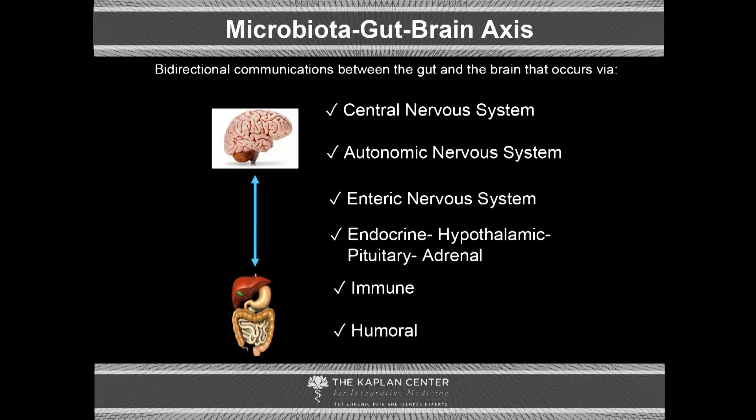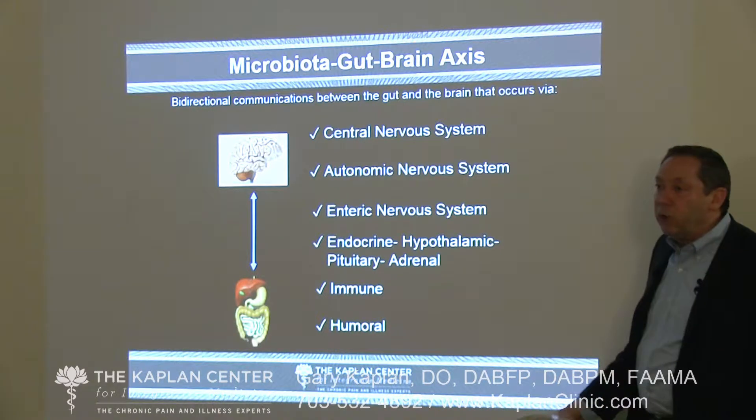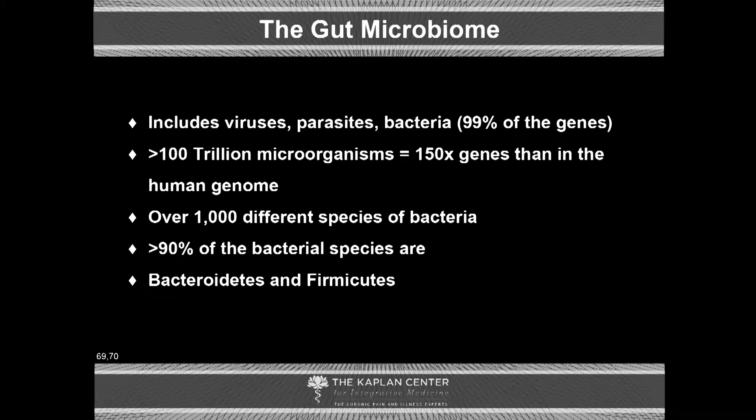There's a whole other aspect in terms of maintaining the health of the brain and inflammation of the brain, and that's the gut-brain axis. The gut-brain axis is this bi-directional communication that goes between the brain and the gut. It's mediated via the autonomic nervous system, the enteric nervous system, the endocrine hypothalamic pituitary adrenal system, the immune system, the humoral systems, and it includes viruses and parasites in the gut microbiome.